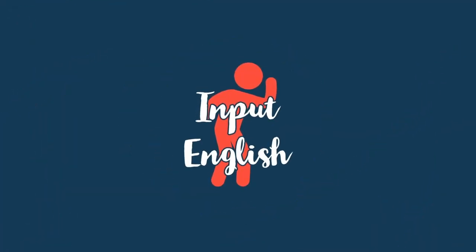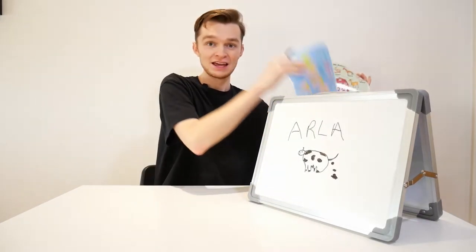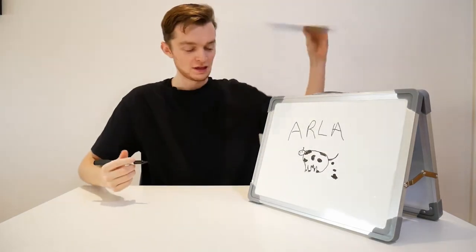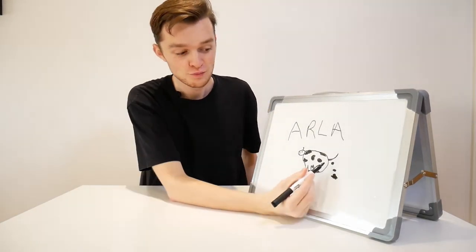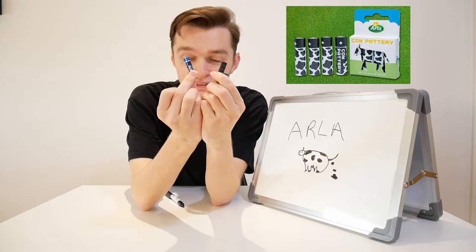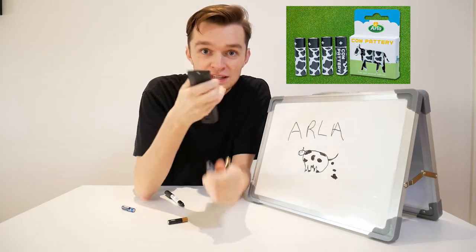Today, I'm going to tell you about the company who turns cow poo into batteries. That's right, a farm in the United Kingdom turns cow poo into batteries — batteries that you could put in your TV remote.